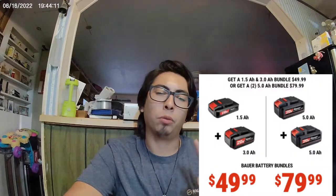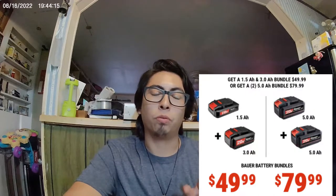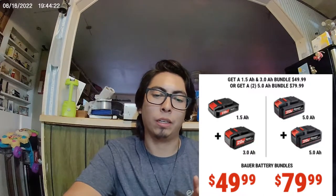Also going on for Bower Days: they've got the 1.5 amp hour battery and the 3 amp hour battery — buy both of those together and get them for $49.99. They also have two 5 amp hour battery bundles where you get both for $79.99.